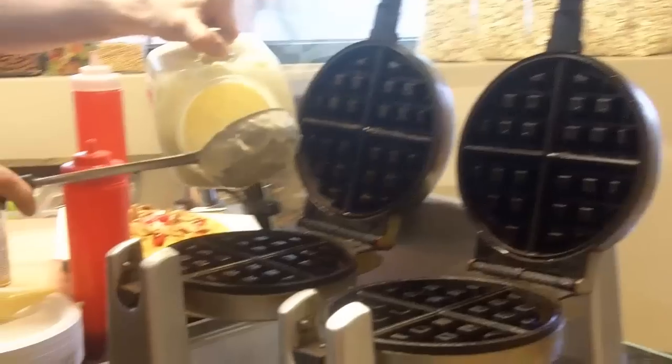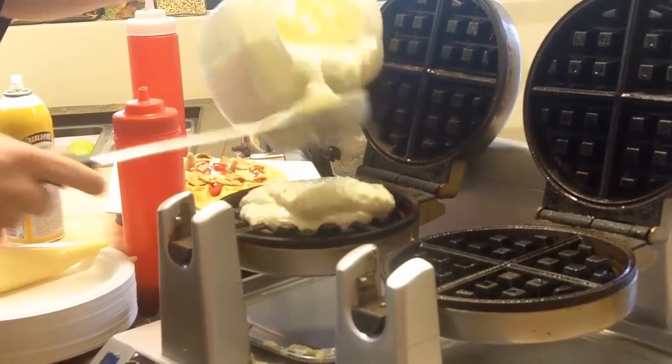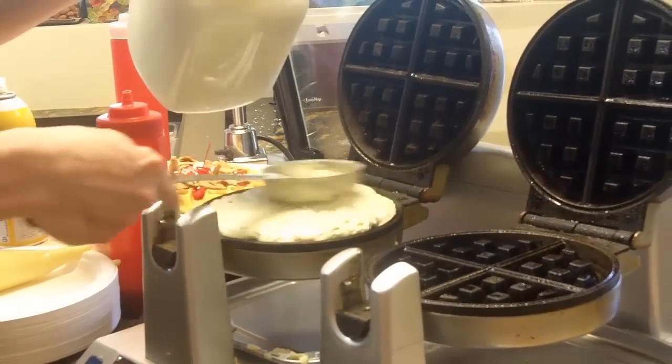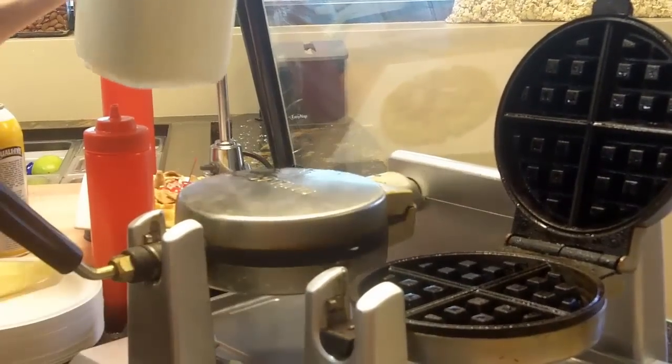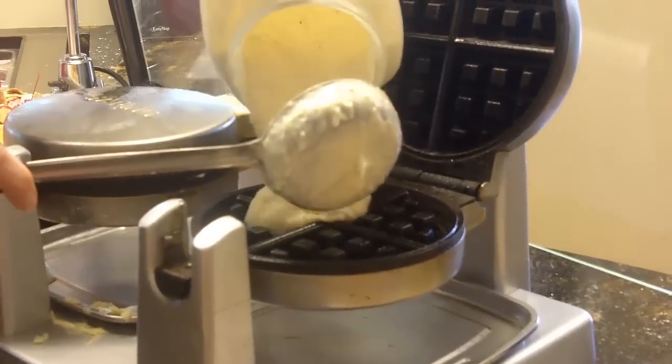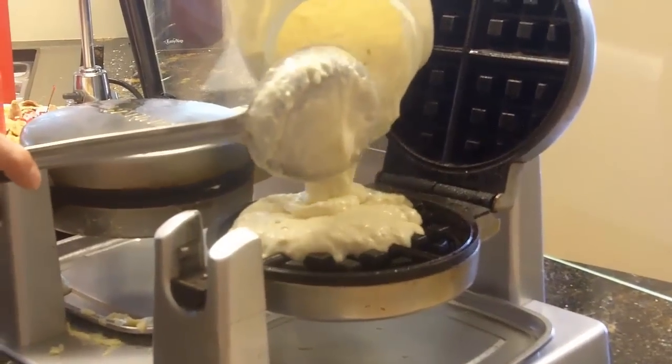This is our homemade waffle batter — Charles is pouring it into the waffle iron right here. We mix it fresh every morning, then spin it over and give you a fresh waffle made right in front of your eyes.